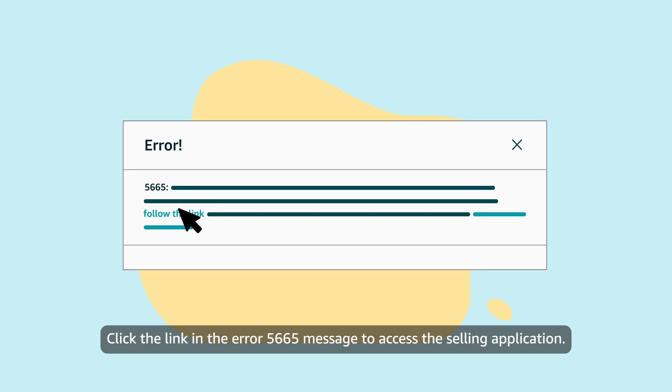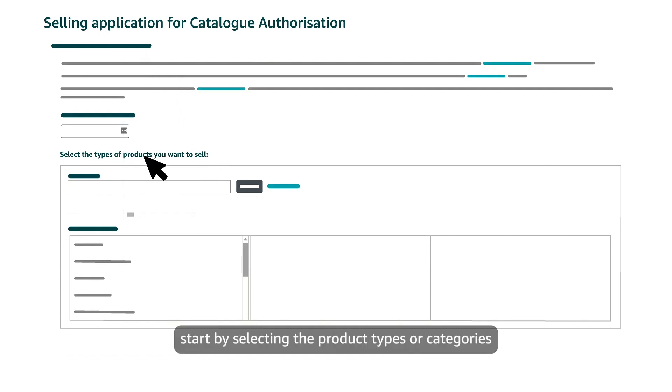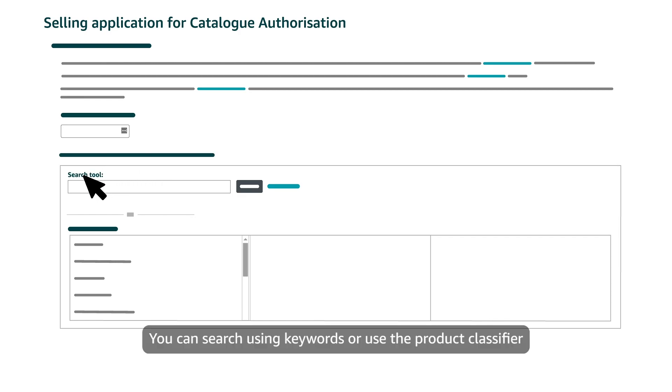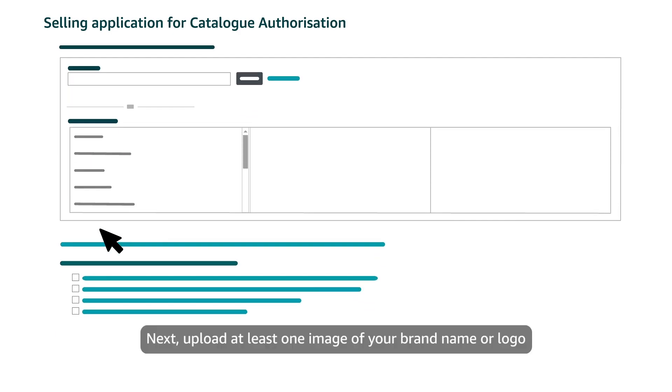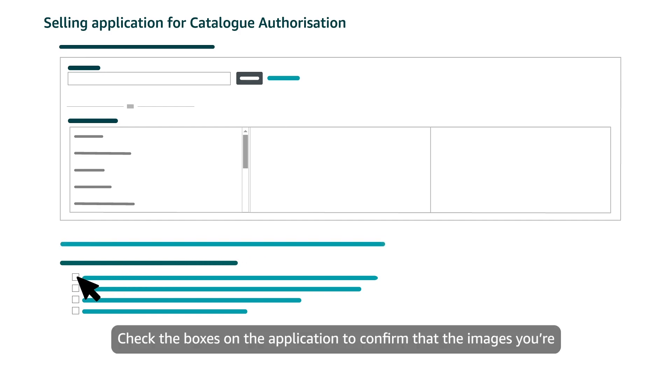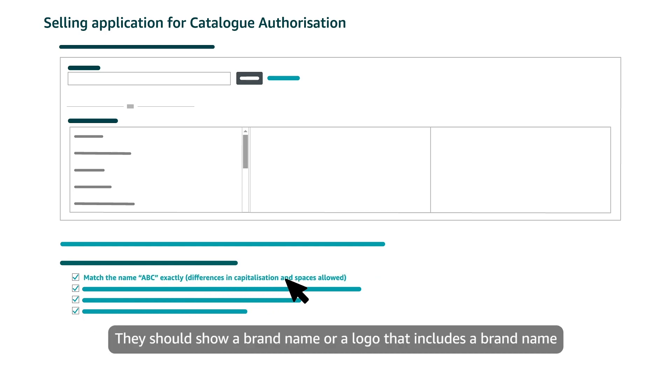Click the link in the error 5665 message to access the selling application. On the application page, start by selecting the product types or categories you want to sell using your unregistered brand name. You can search using keywords or use the product classifier to find relevant categories. Next, upload at least one image of your brand name or logo on your products or packaging. Check the boxes on the application to confirm that the images you're uploading meet all the requirements. They should show a brand name or logo that exactly matches the brand name you're requesting approval for.